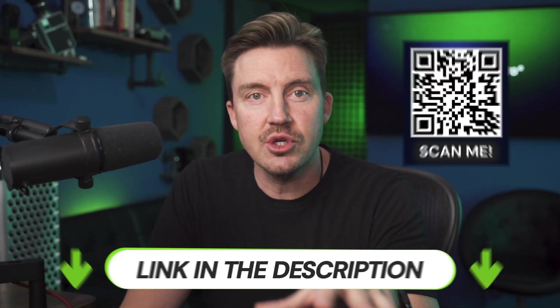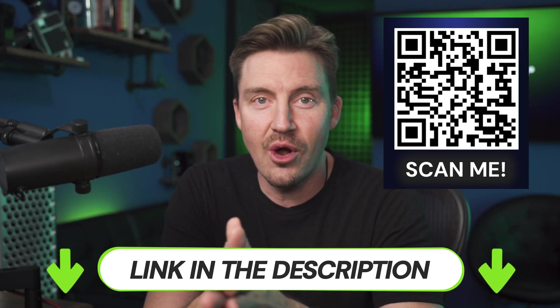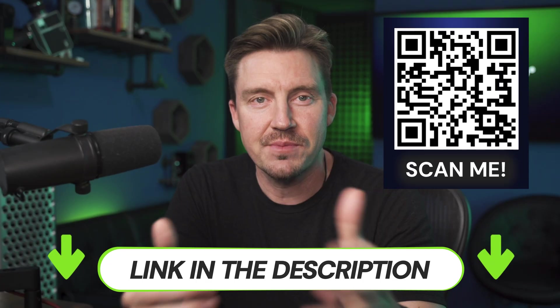That said, NordVPN Threat Protection remains one of the best ad blocker solutions based on reputation and statistics alone. So if you want to get it for yourself, check this QR code or the link in the description for a special discount.